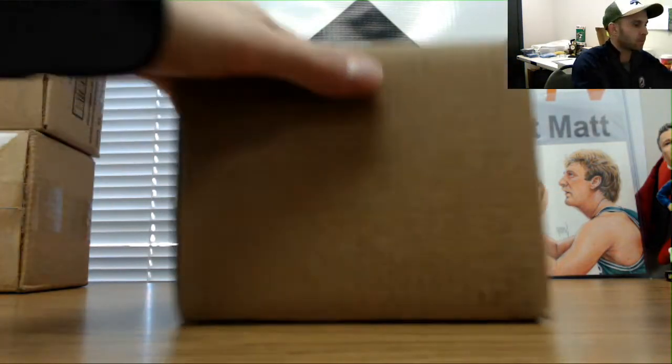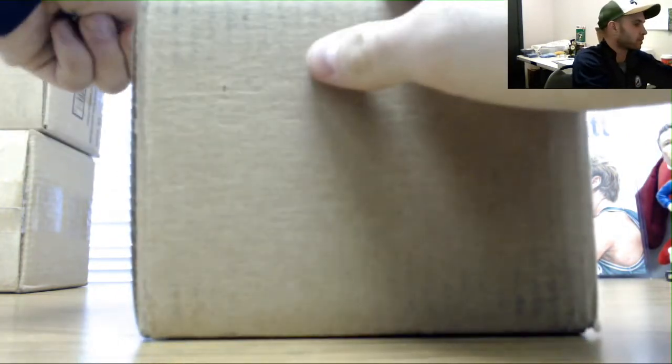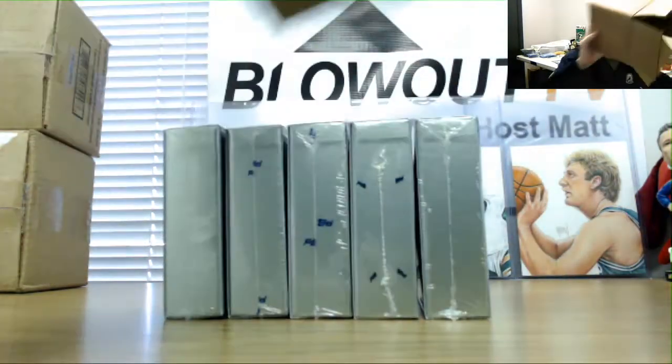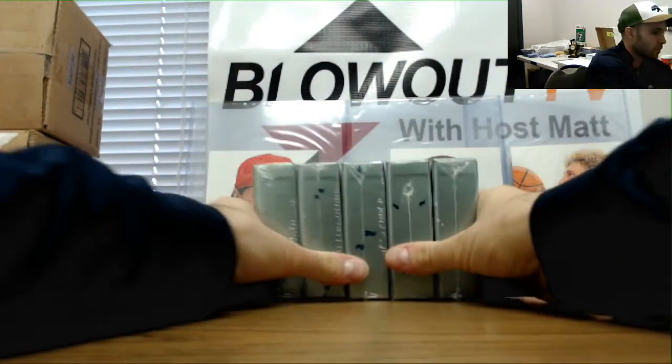All right, round four. Left side serial number, Dynasty Baseball. Good luck to everybody. Come on. Go from the middle again.